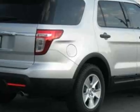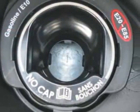Additional options for this vehicle include power mirrors, tow package, and keyless entry.